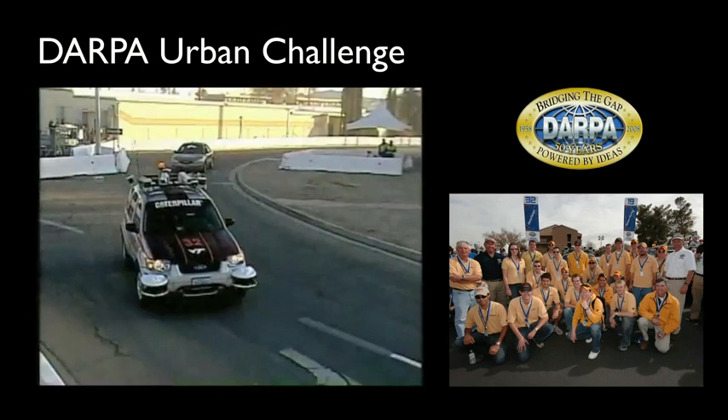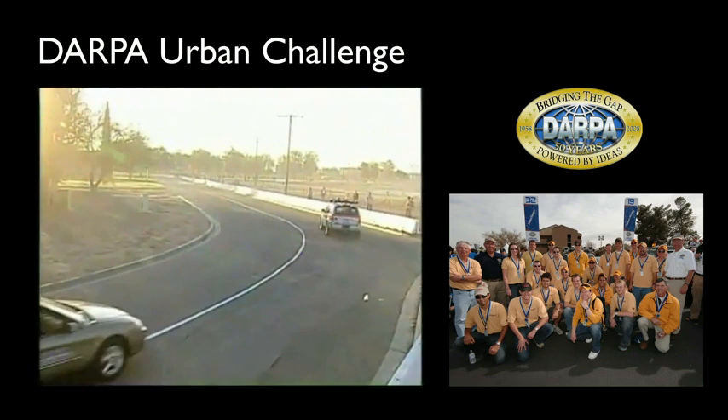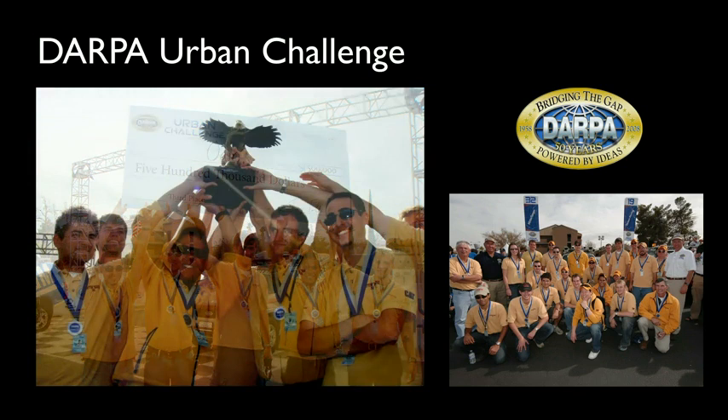This was about building a robotic car that can drive itself. You press start, nobody touches anything, and it can reach its destination fully autonomously. In 2007, our team won half a million dollars by placing third place in this competition.